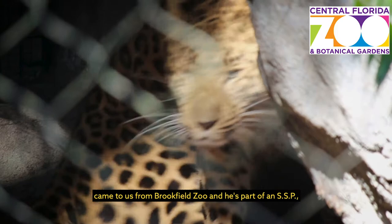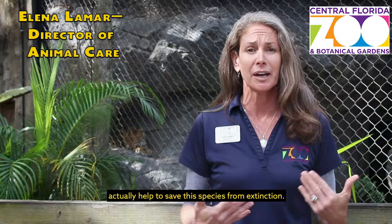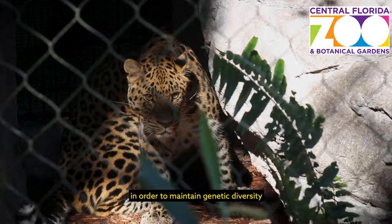The team right here, our two-year-old Amur Leopard, came to us from Brookfield Zoo, and he's part of an SSP, or a species survival program. This is a very important initiative for us to actually help save the species from extinction. We're working with zoos across the globe in order to maintain genetic diversity and keep the species for the future of our planet.